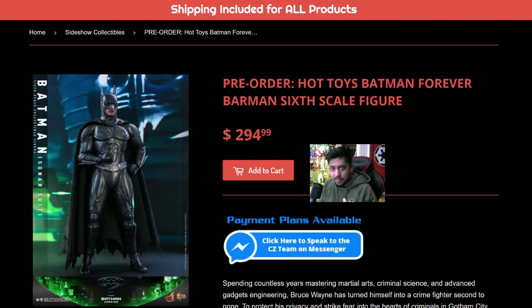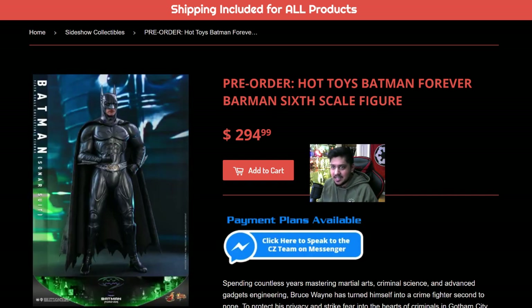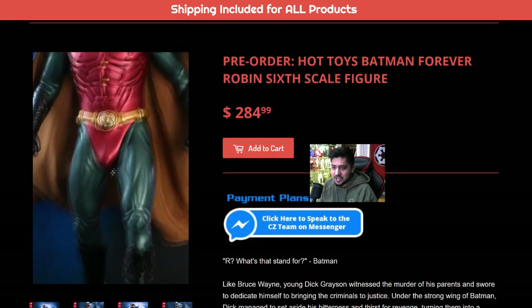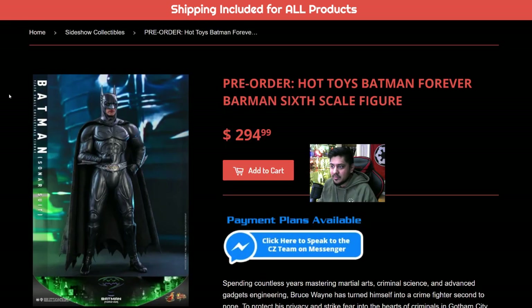We're gonna take a look at both Batman Forever figures. We have Big Chonky Wonky and we have Big Chonky Donkey. I like it. Obviously, this is from the Val Kilmer Batman on the bypass today.